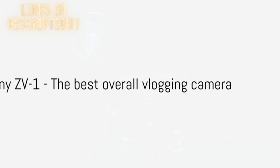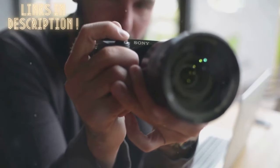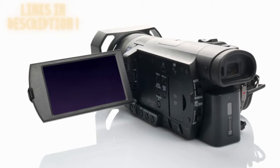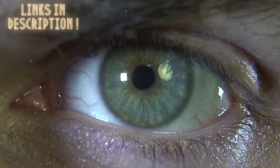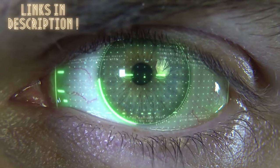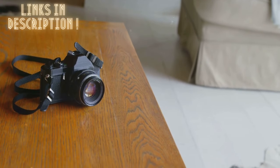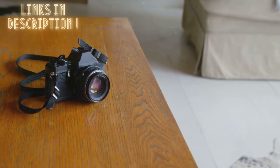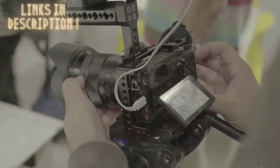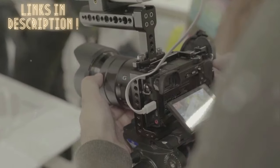First up, we have the Sony ZV-1, the best overall vlogging camera. This little powerhouse manages to pack a punch far beyond its compact size, making it the perfect companion for on-the-go vloggers. The key to its success lies in its superlative autofocus, which ensures that your footage remains sharp and clear no matter what you're capturing. The Sony ZV-1 also boasts a side-flipping screen that makes it easy to frame your shots perfectly every time. And its real-time tracking and iAF features work in tandem to keep your subject in sharp focus, even when they're on the move.